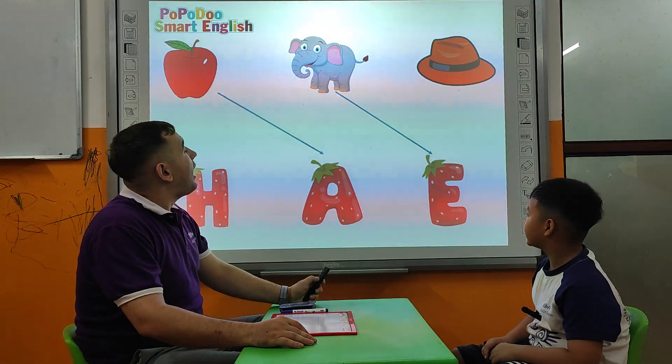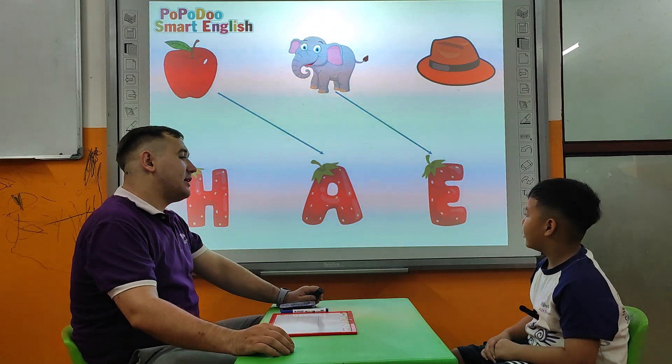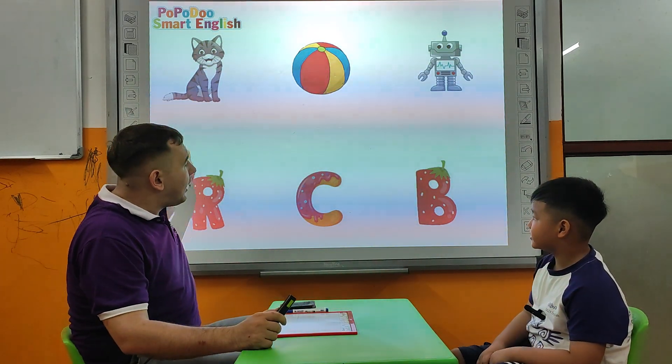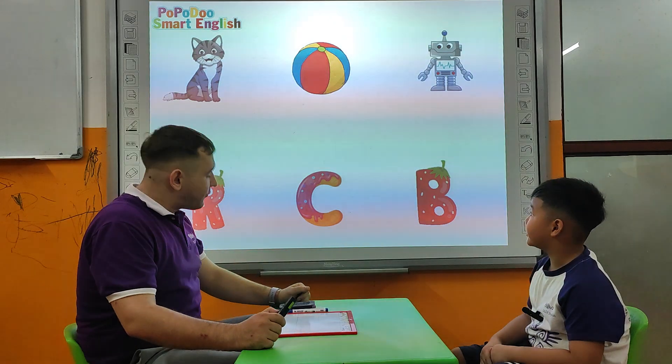What's that? Hat. Hat. What's the letter for hat? H. Very nice. H. Very nice. Let's continue. Tell me, what is this? Cat. Letter? C. Very good.